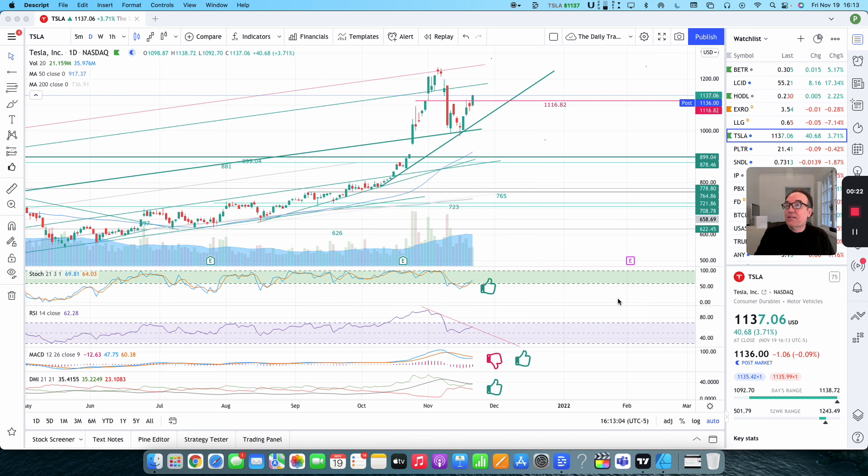So Tesla — very good day for Tesla today. We are up $40.68, so that's good for 3.71%. We closed at $1,137.06. Post-market, we are down $1.45, approximately at $1,135.61.